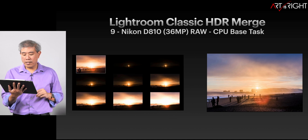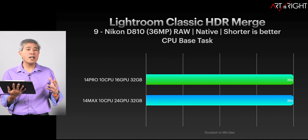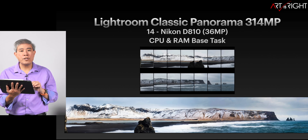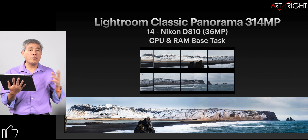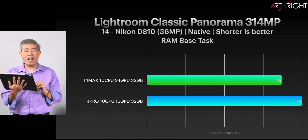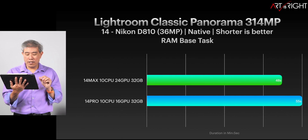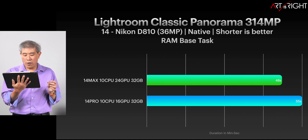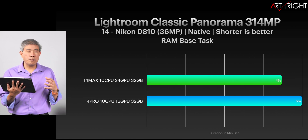What about HDR merge? Comparing the time between the two merging nine pictures into HDR — they are exactly the same. HDR is a highly CPU-intensive task and doesn't use RAM that much at all. The other task that will use RAM a little bit more is a panorama merge. Using 14 Nikon D850 files merged together, we do see some gap in performance — the Max gives a slightly faster result. That slightly faster performance equates to seven seconds on a 314 megapixel file.